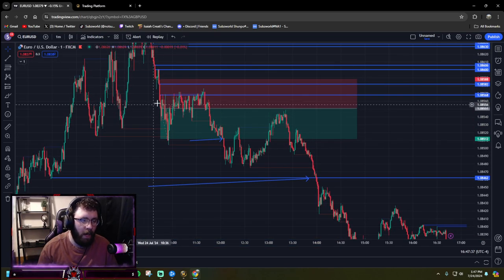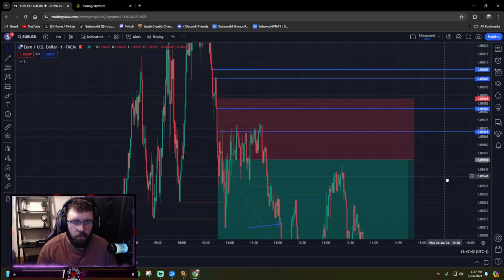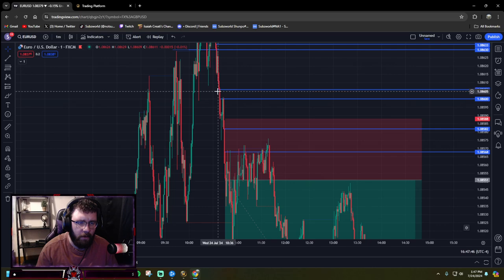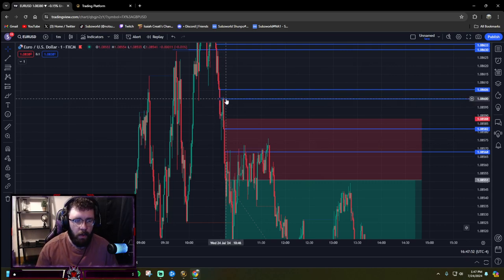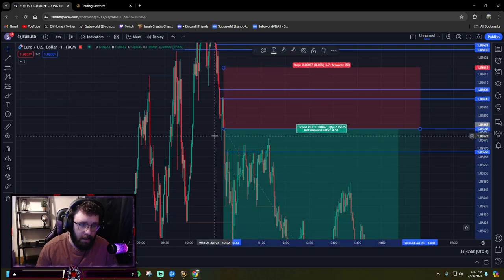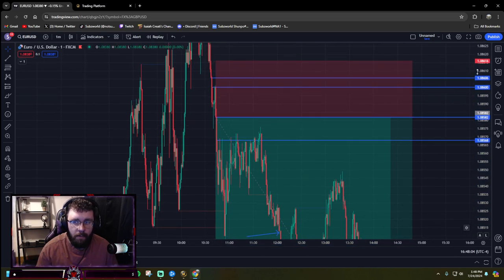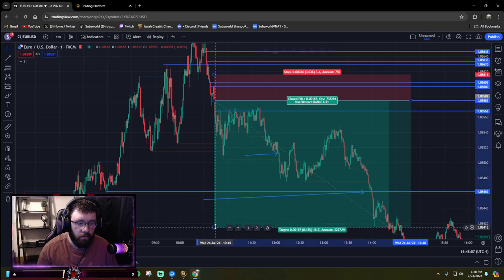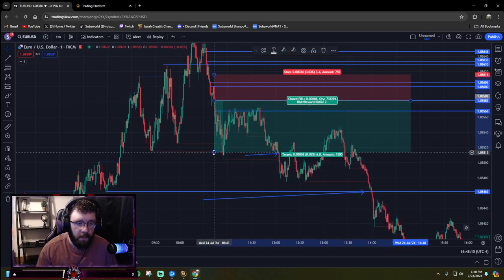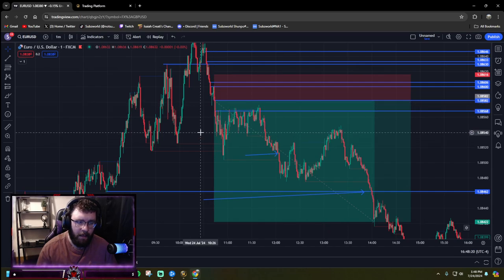There's one mistake that I made today right here — I was away from my computer during this time. I marked out this fair value gap, price barely touched it and started ripping. According to my rules and the rule set that I follow, I should have entered here, stop loss maybe off of this candle here, and targeted these lows. Still would have been a 2R. I could have gone in a little bit earlier on the trade, which would have netted me more gain for the day.